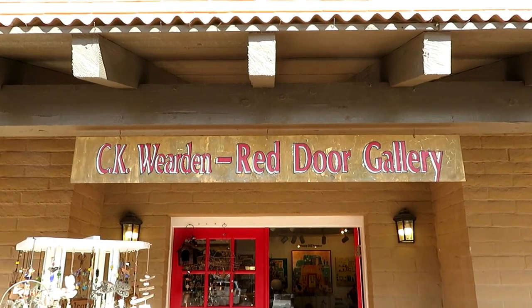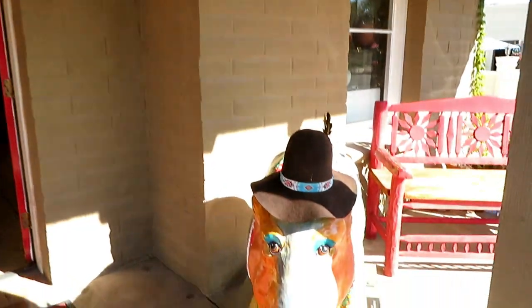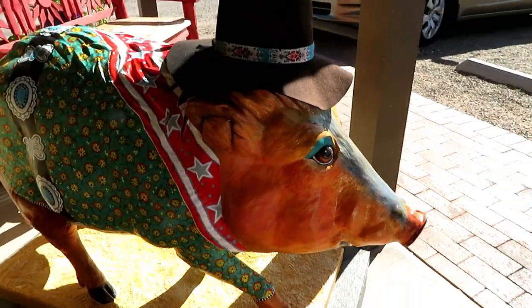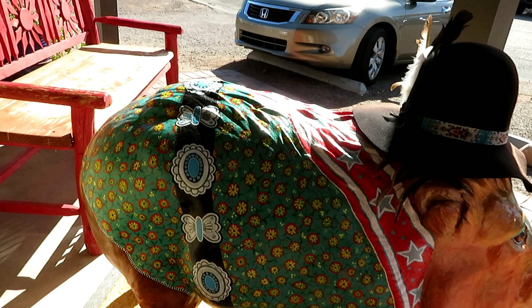We're at the Red Door Gallery for this painted javelina. Here we go — it's got a little hat on. Very cool. It's got a little belt on there too.